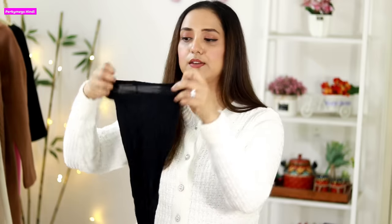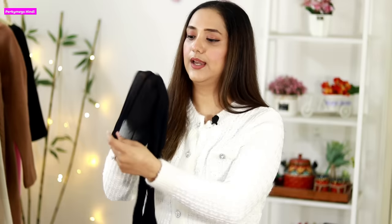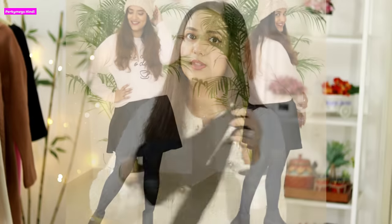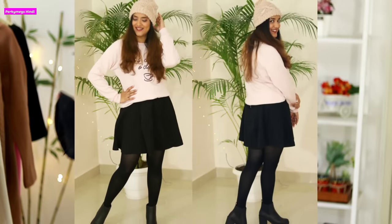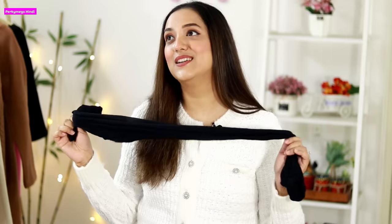Now, what do you wear under short dresses and skirts? People usually wear stockings — very sheer ones. Look, you can see through my hand easily. These stockings look the best under short dresses and short skirts in winter. But the problem is they are not warm at all, so they don't really work for me.